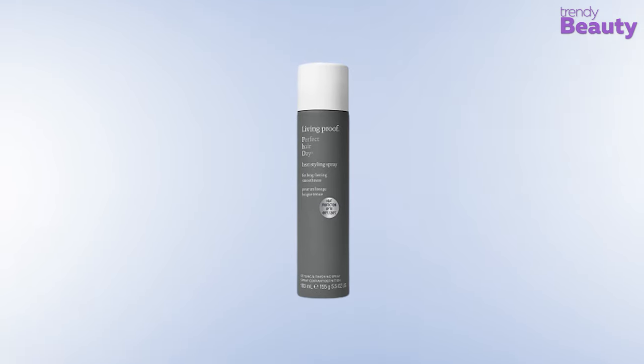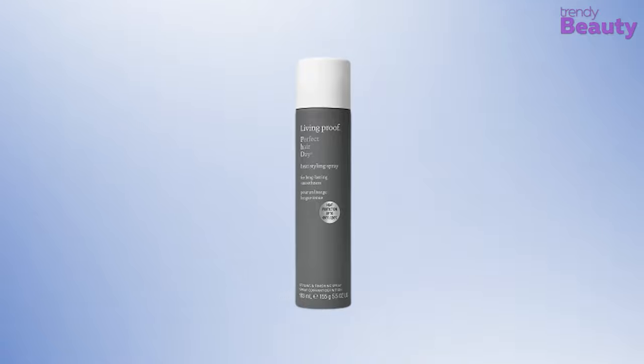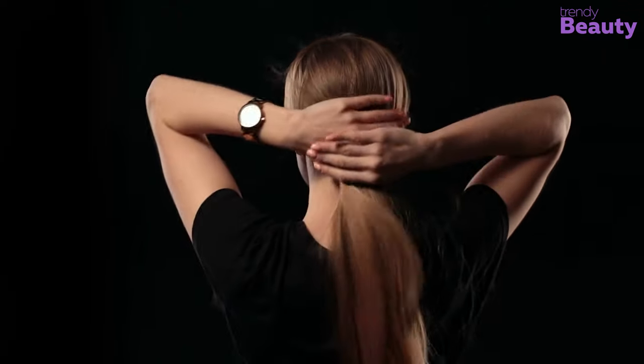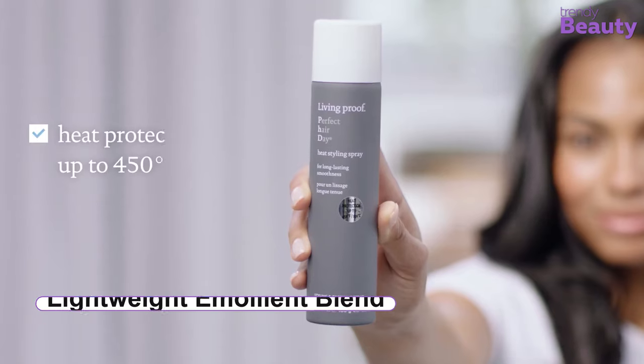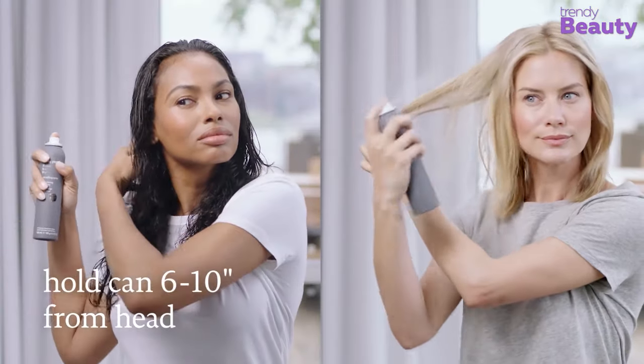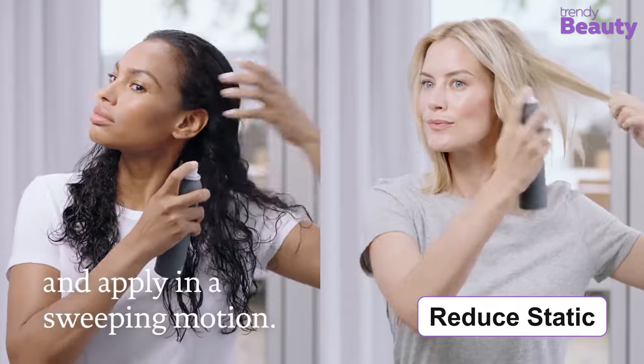The Living Proof Perfect Hair Day Heat Styling Spray is a weightless heat protection spray which helps to provide long-lasting, touchable, soft smoothness on the go. This product has a lightweight emollient blend that enhances shine and brushability. The cationic blend in the product conditions your hair at the same time, reducing static.